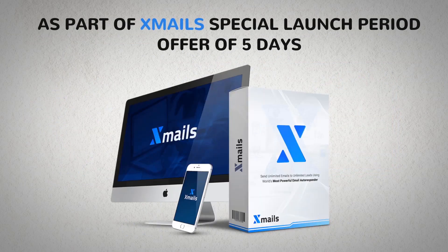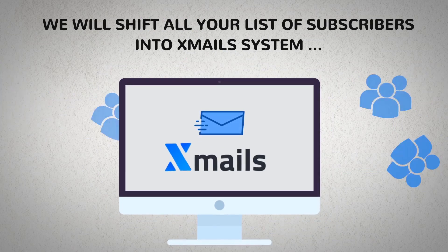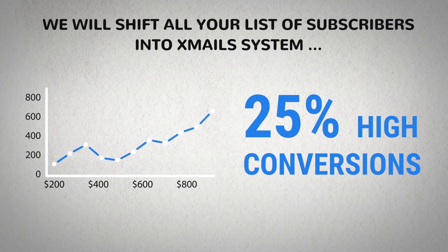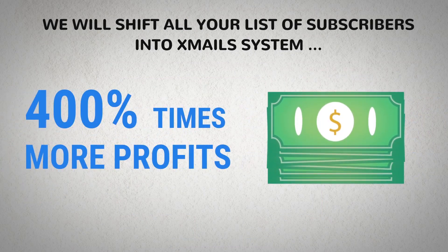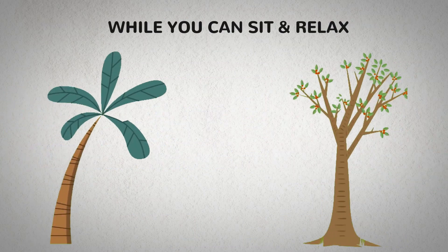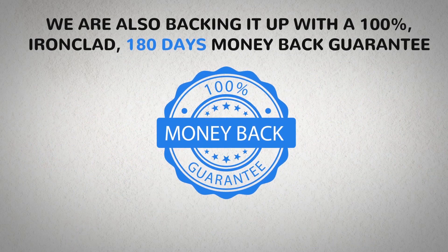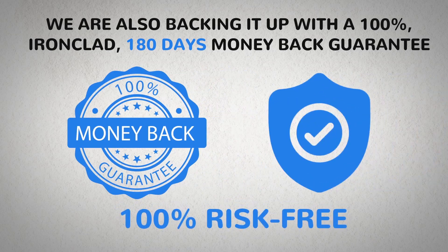As part of Xmails' special launch period offer of five days, we will migrate all your subscriber lists into the Xmails system to yield 25% higher conversions and 400% more profits while you sit and relax. We are also backing it up with a 100% ironclad 180-day money-back guarantee, so it's completely risk-free to try.